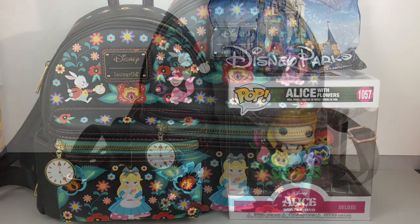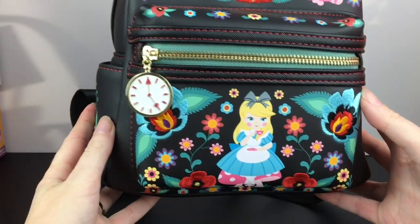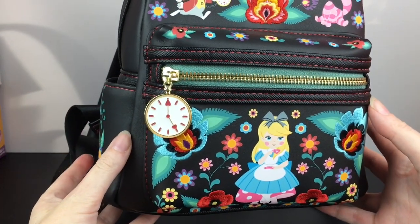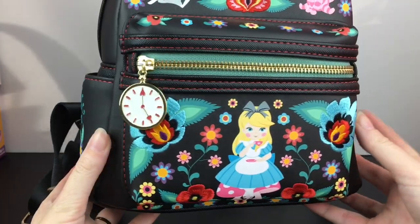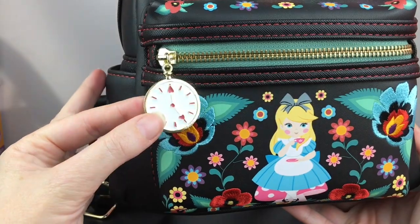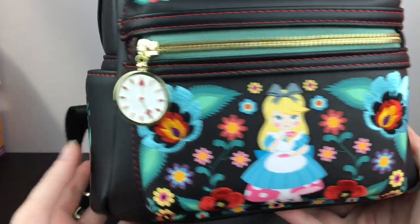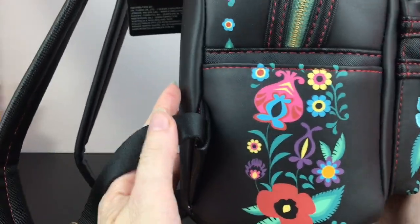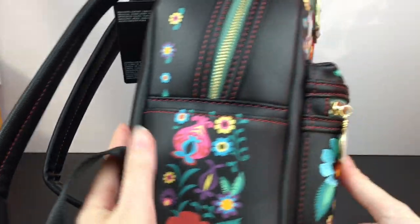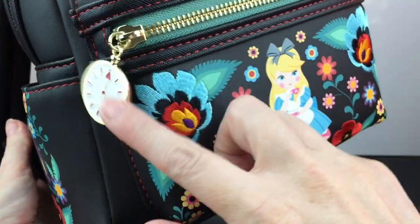Let's go ahead and get started. First up, we'll take a look at this gorgeous floral-themed Alice in Wonderland Loungefly mini backpack. I purchased this directly from the Loungefly store and it sold out rather quickly. You might be able to find it secondhand — I'm not sure how often they do restocks.